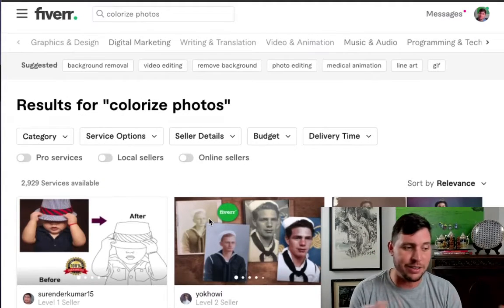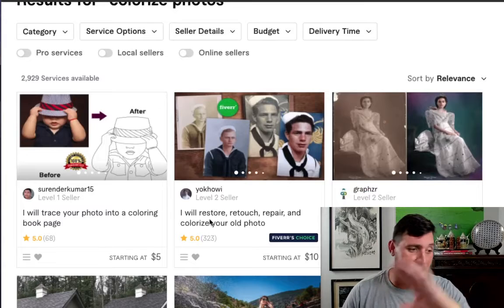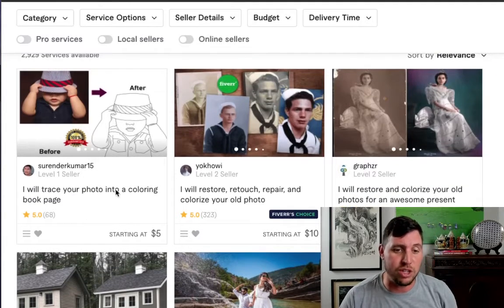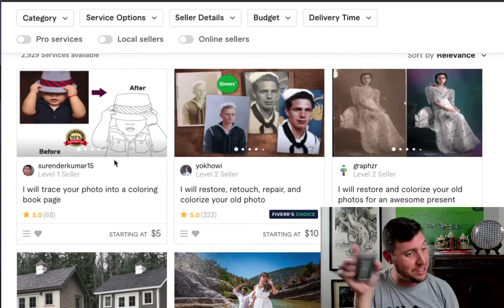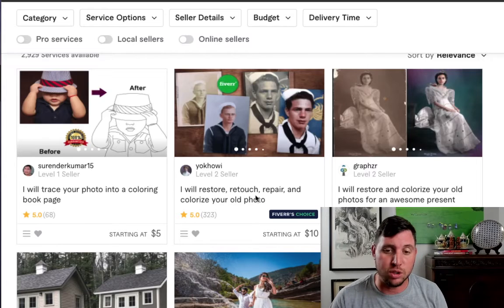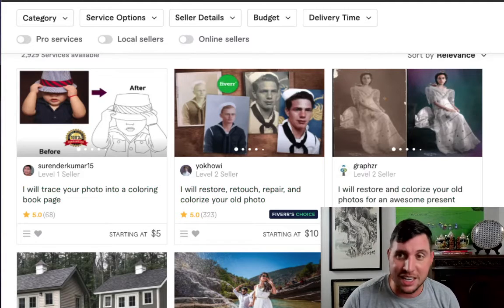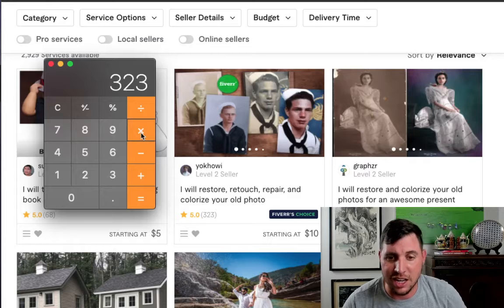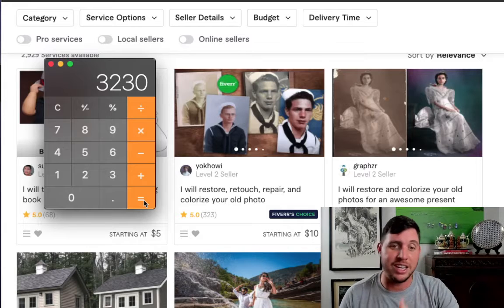On Fiverr, I'm going to show you the idea they're talking about — colorizing photos — and show you some of these gigs and how much sellers have been able to earn. This guy will actually restore, retouch, repair, or colorize your old photo, and he's done over 323 gigs. If we pull up a calculator and say he charged an average of $10, that's over $3,000 from this one gig — pretty sweet, considering you can have up to seven different gigs on Fiverr.